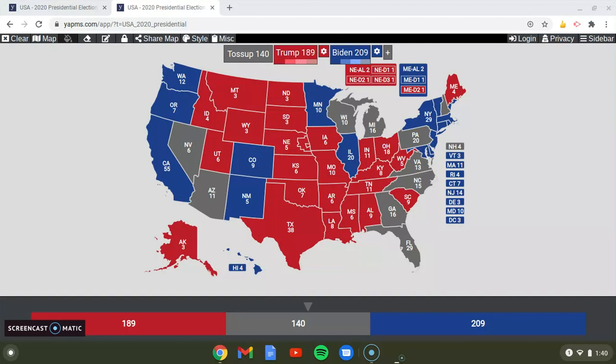Hey guys, it's Geography Lover here. Welcome back to another brand new video, and today we're doing the 2020 final presidential results — the real map versus my prediction. So let's get started.